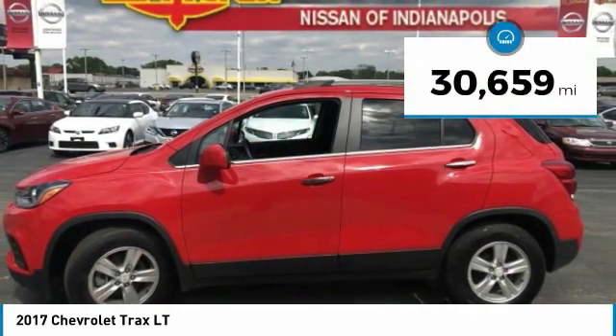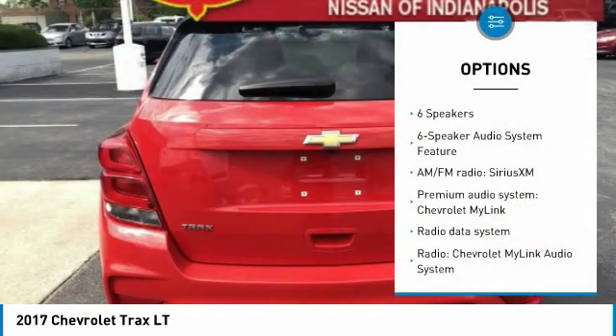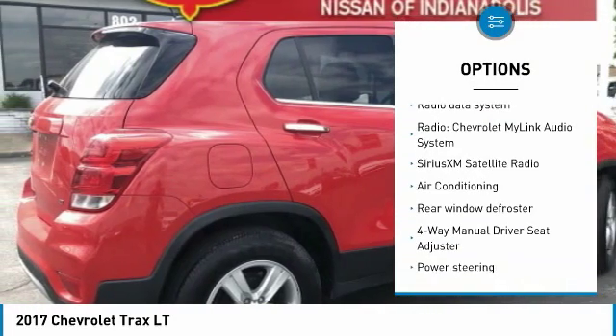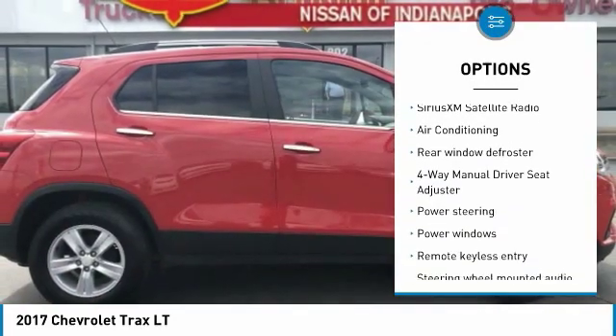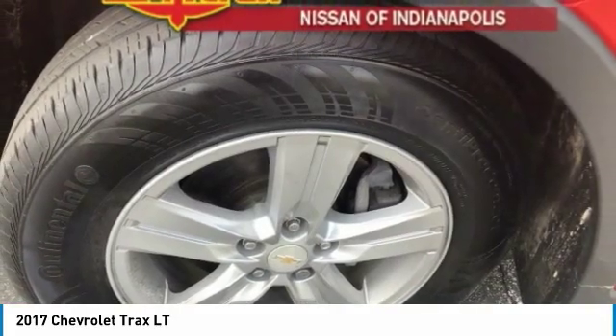This vehicle has less than 35,000 miles. Here are some of this vehicle's great options: traction control, dual airbags, air conditioning, power steering, electronic stability control, rear window defroster, security system, power windows, compass, and panic alarm.